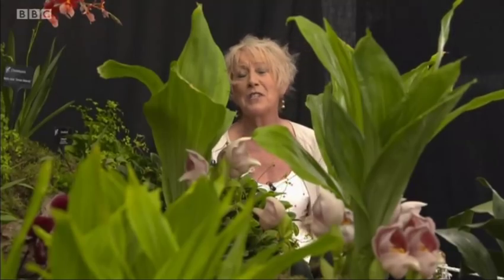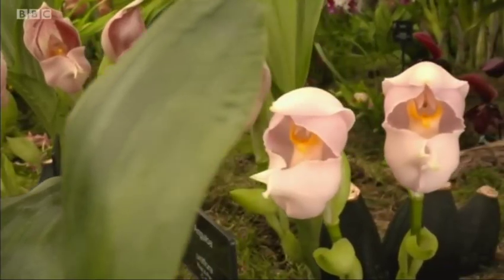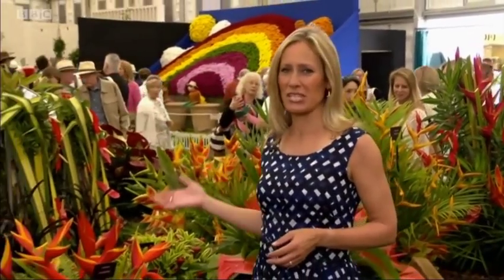One or two orchids growing in pots can transform your living room into an exotic haven. The team from Grenada never fail to bring a taste of the exotic to Chelsea. Just look at this extraordinary display. Rachel will be meeting the person who designed it shortly. But it's not just about flowers here. They've also brought with them an array of Caribbean spices. We visited an expert grower in Grenada to show us exactly how they're produced.